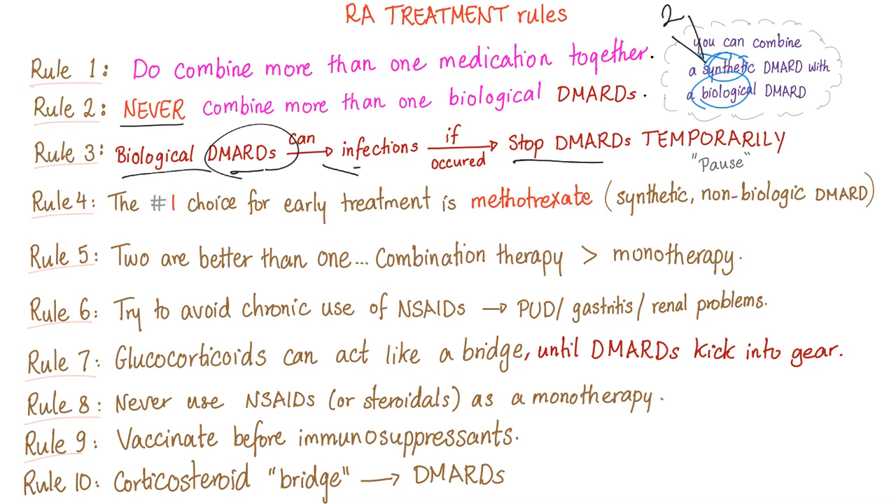Why do DMARDs cause infection? Because they are immunosuppressants. When you suppress your immune system, there is good news and bad news. The good news: rheumatoid arthritis is an autoimmune disease, so by suppressing your immune system you are suppressing the pathogenesis of rheumatoid arthritis — which is good. The bad news: by suppressing your immune system you'll end up with infection because you have damaged your own military.